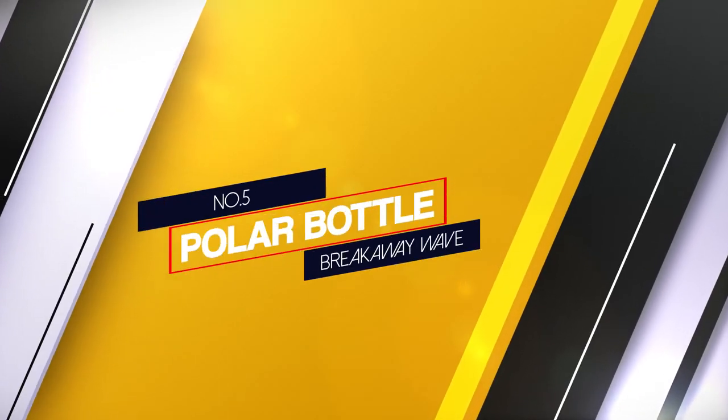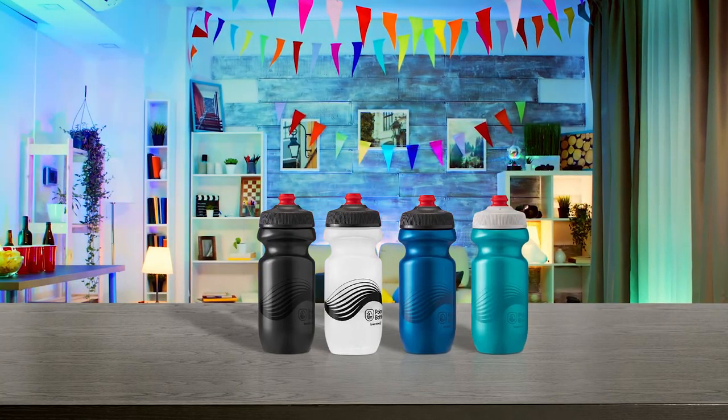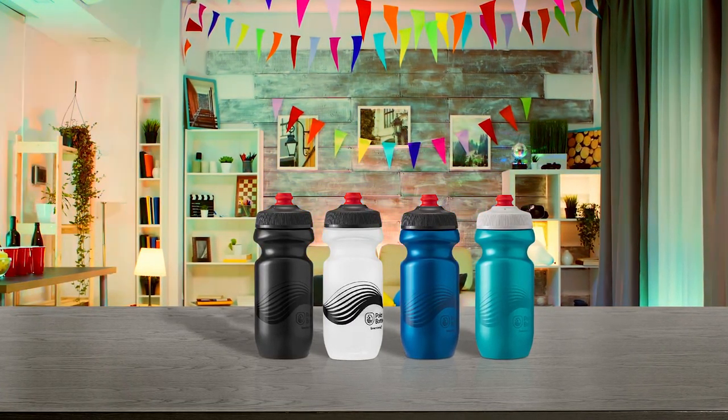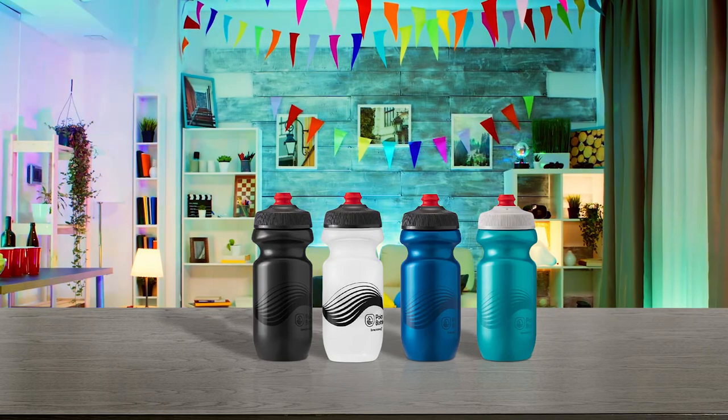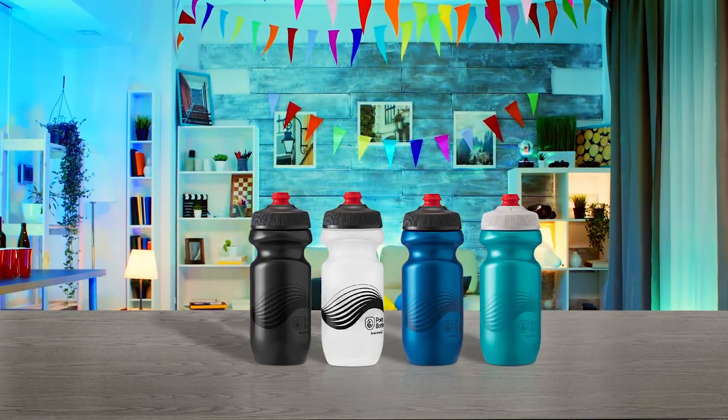Number 5. Polar Bottle Breakaway Wave. Polar Bottle Breakaway Wave is a lightweight, sturdy, and amazingly designed bottle for anyone who doesn't need insulation. Requires squeezing to extract water, but this prevents foreign particles entering the spout and into the water while riding.